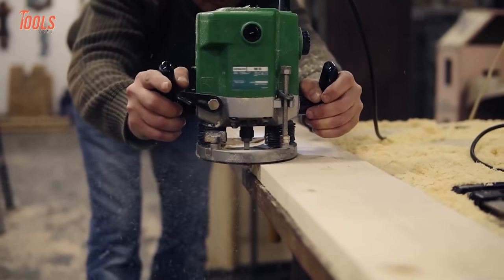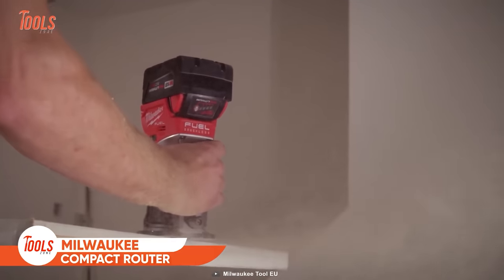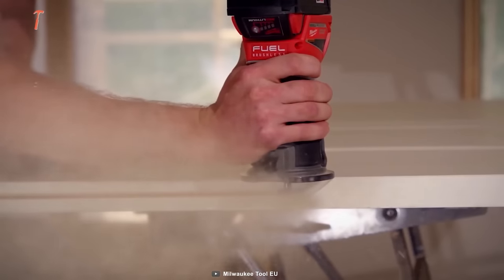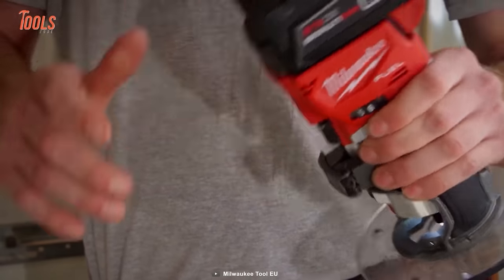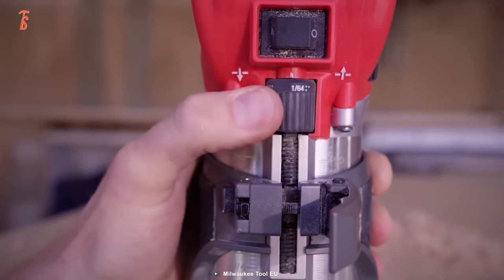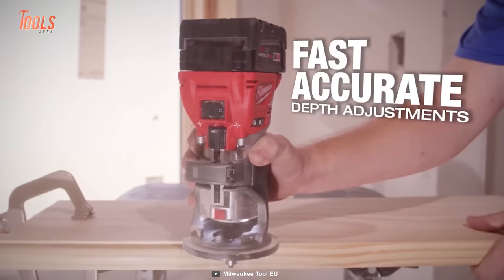Whenever you're carrying out tasks such as hinge mortising, flush trimming, or edge profiling, you don't want to drag cords. Go with this Milwaukee cordless router. It delivers full corded performance with super convenient depth adjustments and provides substantial run time to cut up to 115 meters on a single charge. With a powerful brushless motor, this router generates one and a quarter horsepower. The variable speed trigger lets you choose between different speed modes. The cool ergonomics and sturdy 100mm sub-base plate provide the comfort and stability that makes the project better.